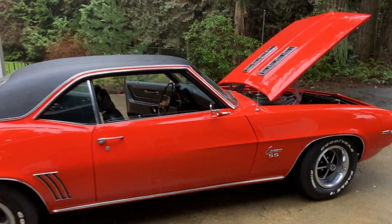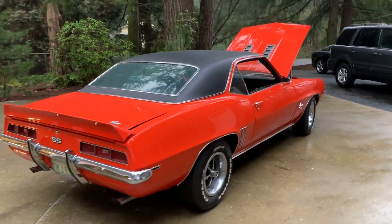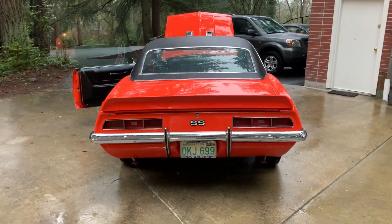Top color choice in Hugger Orange. Really good cruiser — get it just in time for summer fun. Wild About Cars Garage.